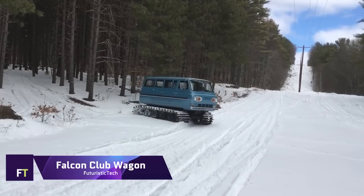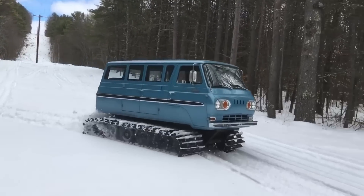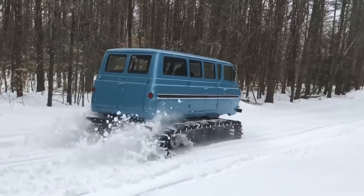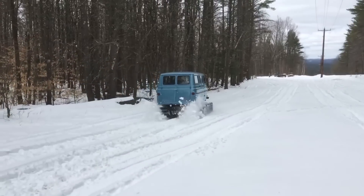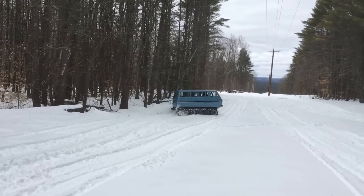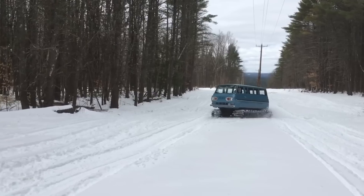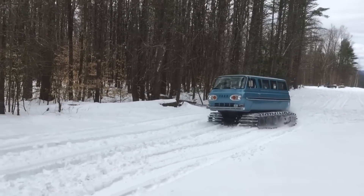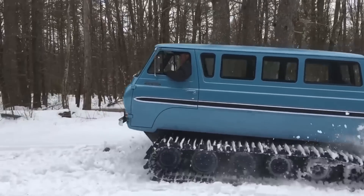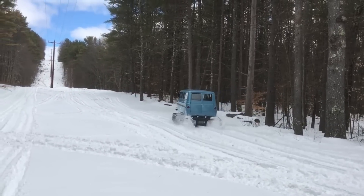Falcon Club Wagon Snowcat. The Falcon Club Wagon Snowcat is specifically engineered to carry people across snowy landscapes. Well known for its sturdy build and adaptability, it is perfect for usage in isolated winter operations, mountain lodges, and ski resorts, thanks to its spacious enclosed cabin which can easily accommodate numerous passengers. The snowcat is the most stable and traction-enhancing vehicle on snow and ice, thanks to its broad tracked belts rather than wheels. It can confidently traverse deep snow and steep inclines because of its powerful engine, which guarantees dependable operation even in difficult winter circumstances.